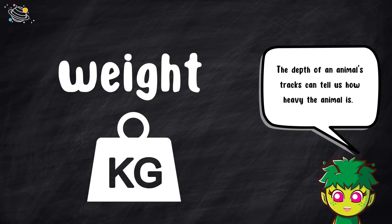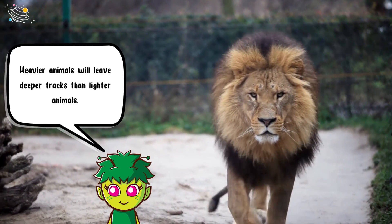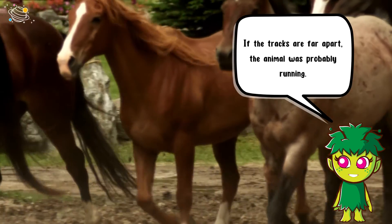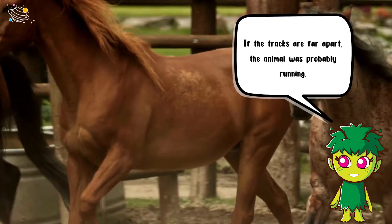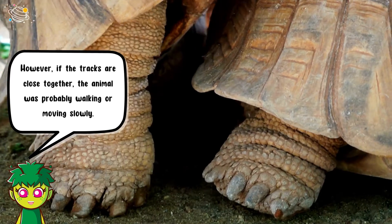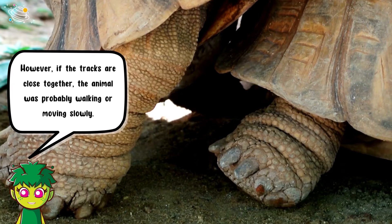The depth of an animal's tracks can tell us how heavy the animal is. Heavier animals will leave deeper tracks than lighter animals. The distance between animal tracks can tell us how fast the animal was moving. If the tracks are far apart, the animal was probably running. However, if the tracks are close together, the animal was probably walking or moving slowly.